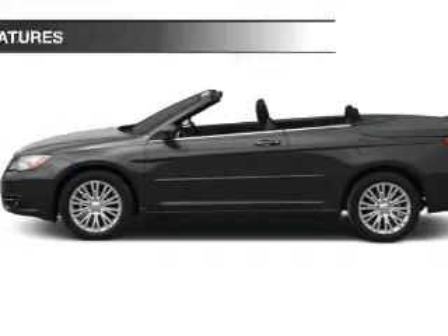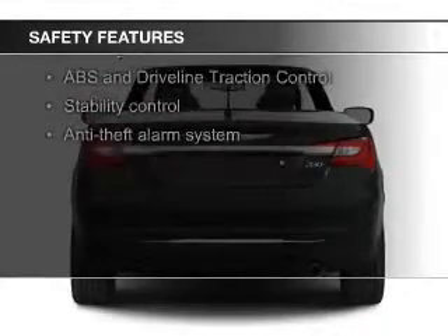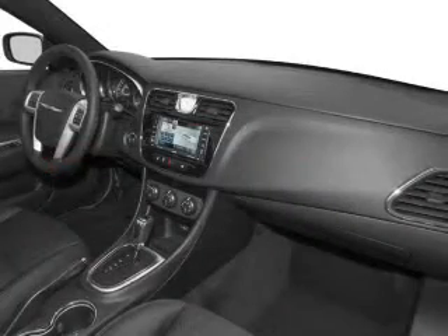Safety was made a priority with these features: side airbags, independent suspension, brake assist, traction control, stability control, and a passenger airbag.